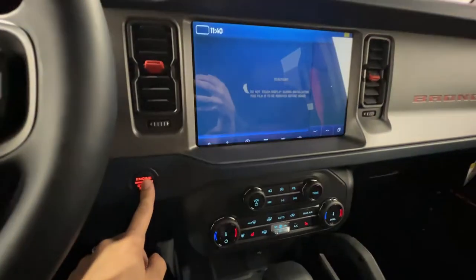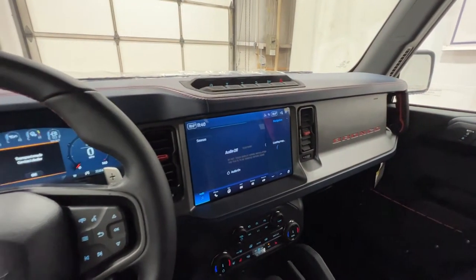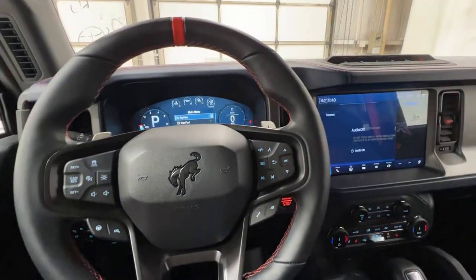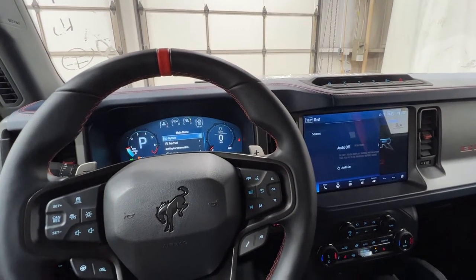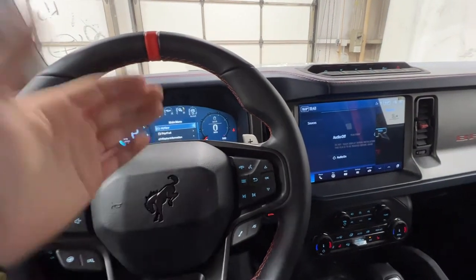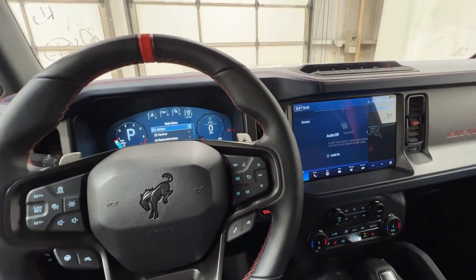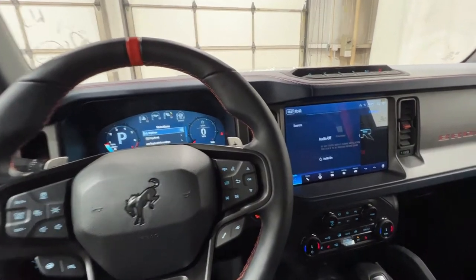We also have push-button start. We can fire up that 3-liter EcoBoost V6 engine, which makes 418 horsepower and 440 foot-pounds of torque. This is actually a similar engine to what you'd find in the Explorer ST and the Platinum, though Ford changed it up a bit — they gave it a larger turbo, a different transfer case, and obviously tuned it for the Bronco Raptor. Lots and lots of power.